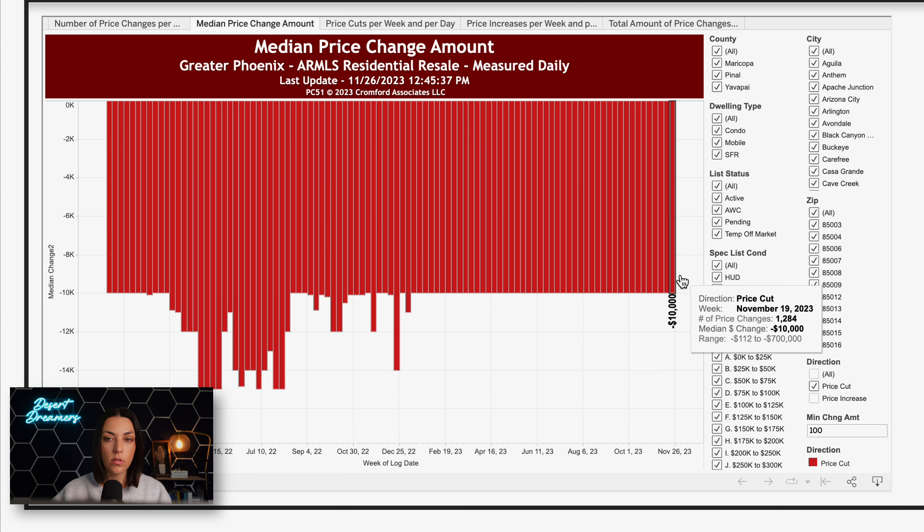So as a seller, if your house is listed and you're considering making a price change, this gives you an idea of what the median price cut is to be competitive with other listings. And as a buyer, you might be able to anticipate that if a seller is due for a price cut, they may be cutting by about $10,000. So that's what we're looking at with price changes per week.